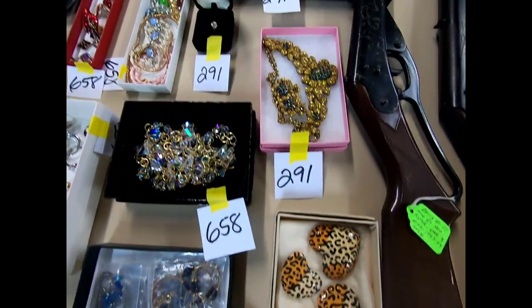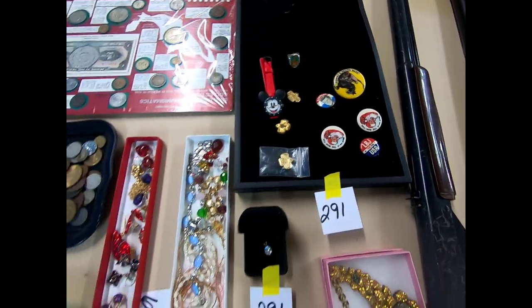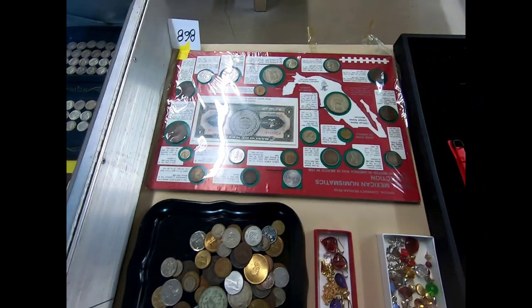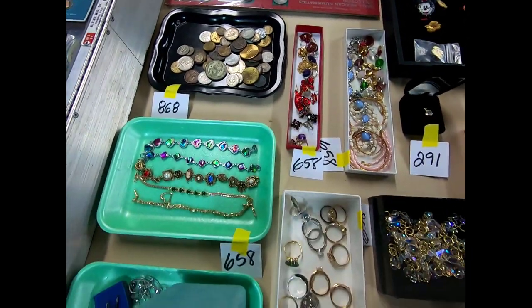And then we have some jewelry and some foreign currency, and more jewelry.